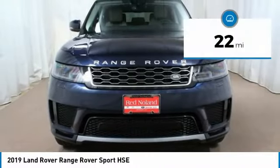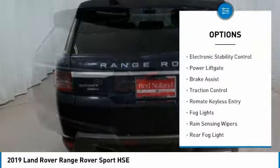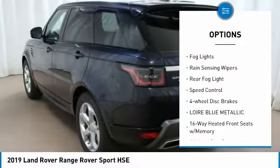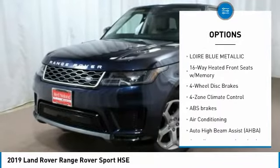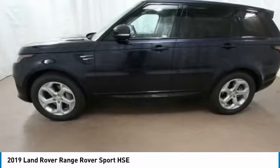This vehicle has less than 100 miles. Here are some of this vehicle's great options: electronic stability control, power lift gate, brake assist, traction control, remote keyless entry, fog lights, rain sensing wipers, rear fog light, speed control, four-wheel disc brakes.